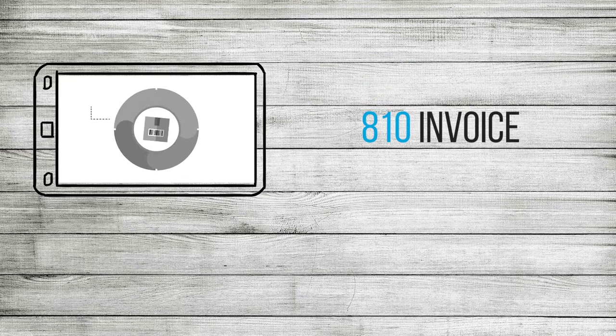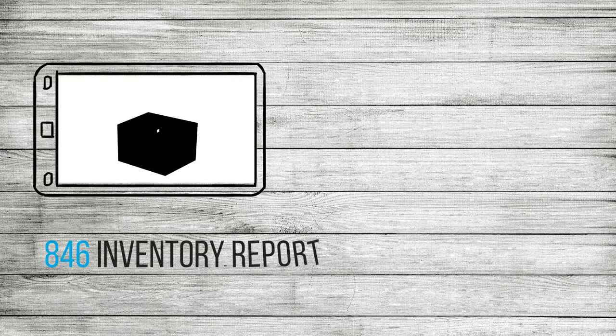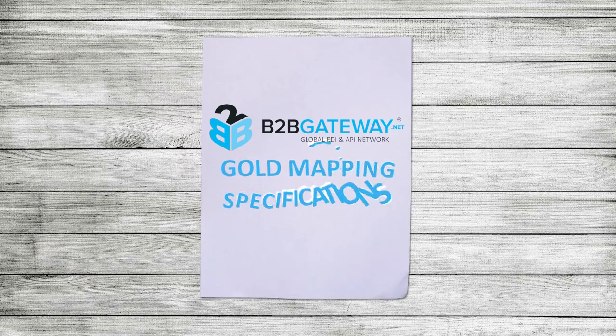And you can invoice whenever you want along the way. And hey, you can even keep track of your inventory with the 846 inventory report. Nobody will ever miss a beat. Connectivity doesn't have to be hard — B2B Gateway's gold mapping specifications makes getting set up with EDI quick and simple.